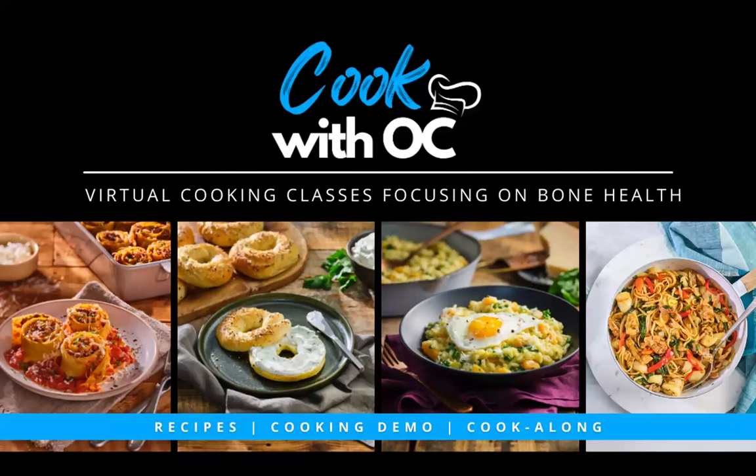Welcome everyone, and thank you for joining us for the first Cook with OC program of 2024.